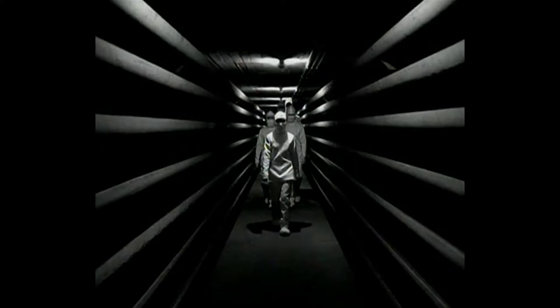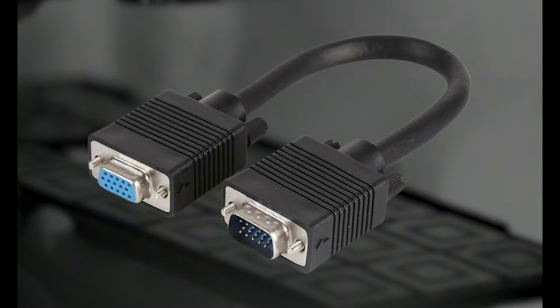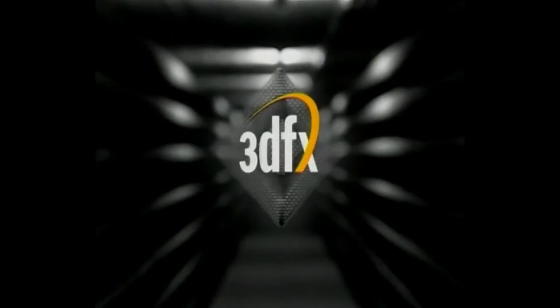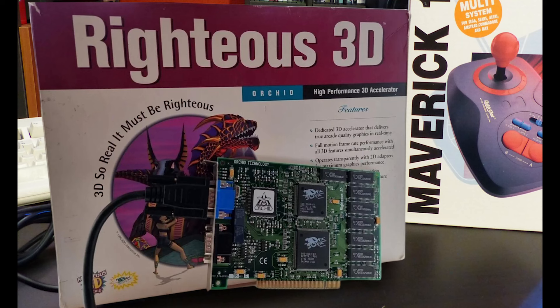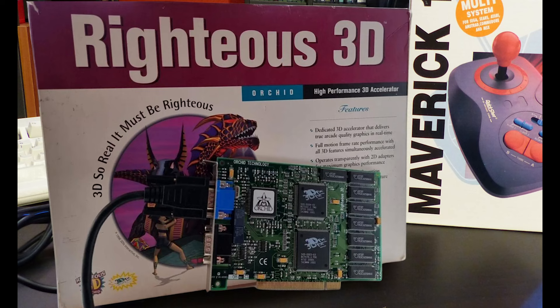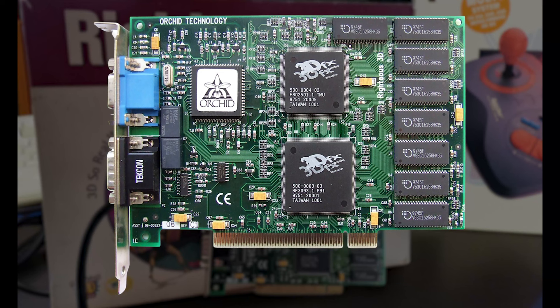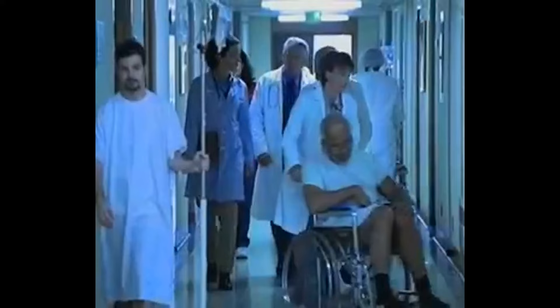Launched in November 1996, 3DFX's Voodoo Graphics consisted of a 3D-only card that required a VGA cable passed through from a separate 2D card to the Voodoo, which then connected to the display. Voodoo Graphics revolutionized personal computer graphics nearly overnight, and these cards were sold by a large number of companies. Orchid Technologies was first to market with the Orchid Righteous 3D, a board noted for having mechanical relays that clicked when the chipset was in use. Later revisions utilized solid-state relays.